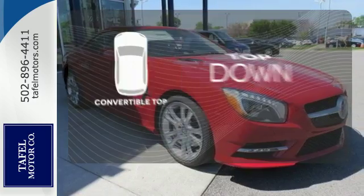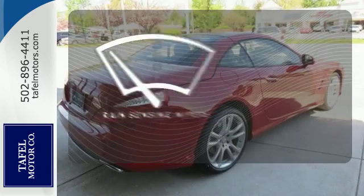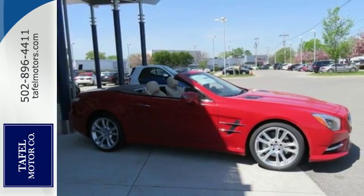Go topless with a convertible. Warn off the chills with the heated seats. The rain sensing wipers remove rain, snow, or debris automatically. There is nothing more joyous than driving a true luxury roadster.